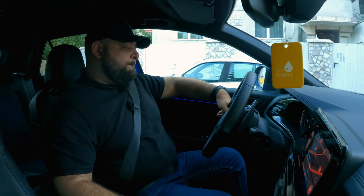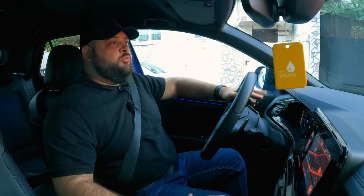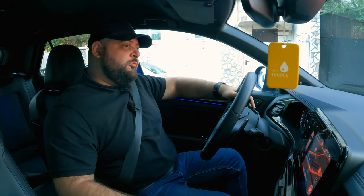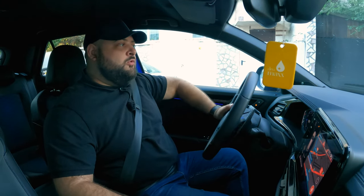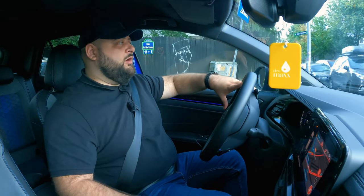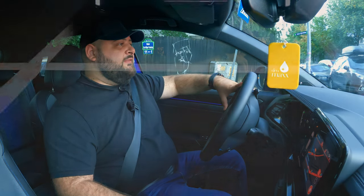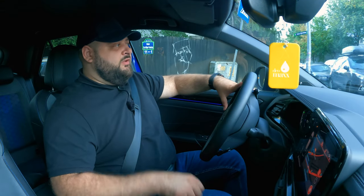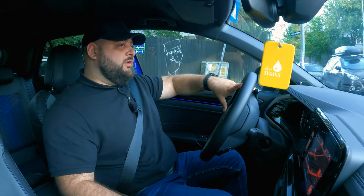Race mode is coincidentally the one the car defaults to when you turn it on. Other than Race mode you also have Eco, Comfort, Normal, and Individual modes, where you can adjust a number of settings. You get all five modes because this car has adaptive dampers installed — a 1,700-euro optional feature, but I think it's worth the extra cost, as all the other MQB platform cars I tested had an issue with suspension noise.